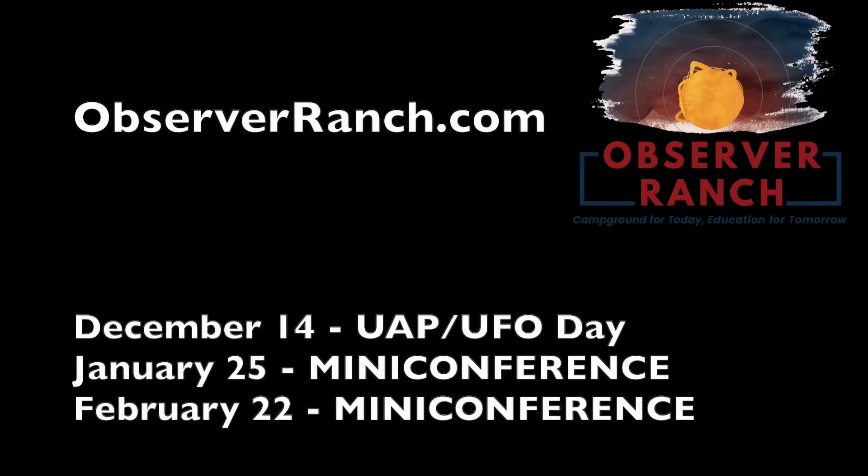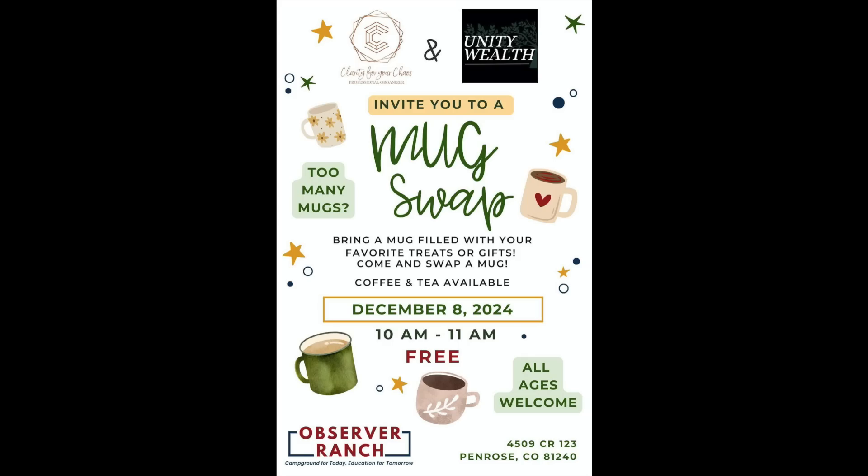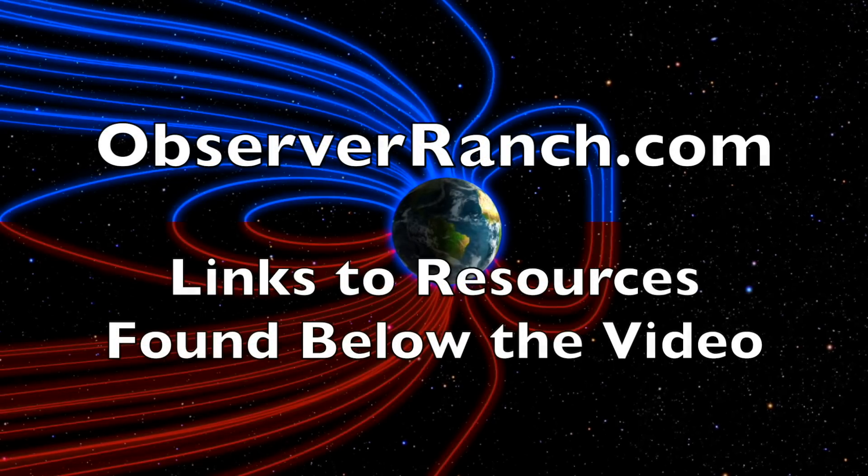I've got major events coming at the ranch the next three months. The UFO and Solstice Party is a week away on the 14th. A mini-conference is coming the next two months, and there are always smaller events ongoing as well, often kid-focused, like tomorrow. As much fun as the observers seem to have at the ranch, they are most shocked by how much we have for their kids to do. Check your calendar, pick a time, come see us — observerranch.com.